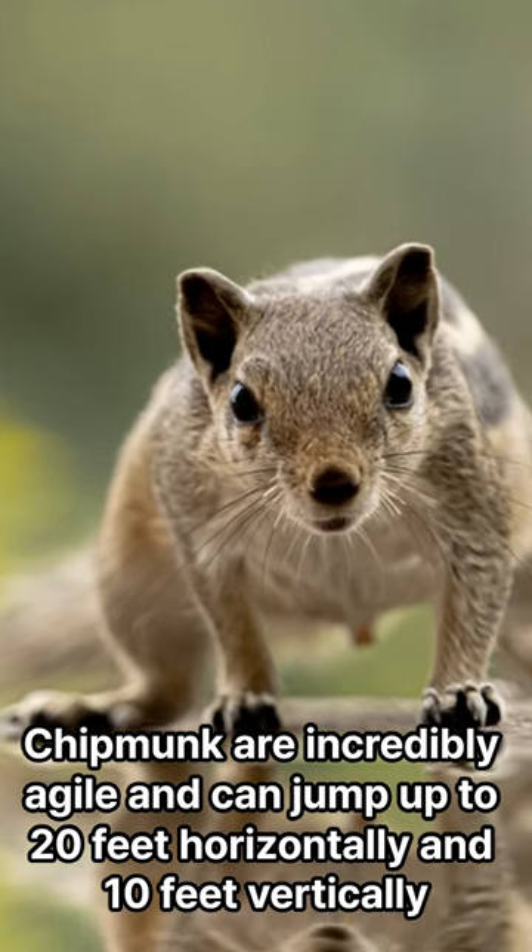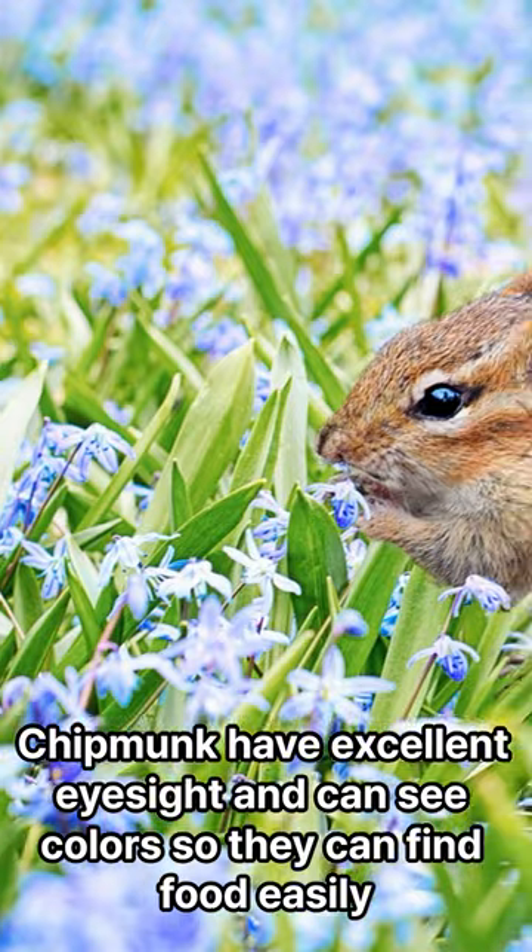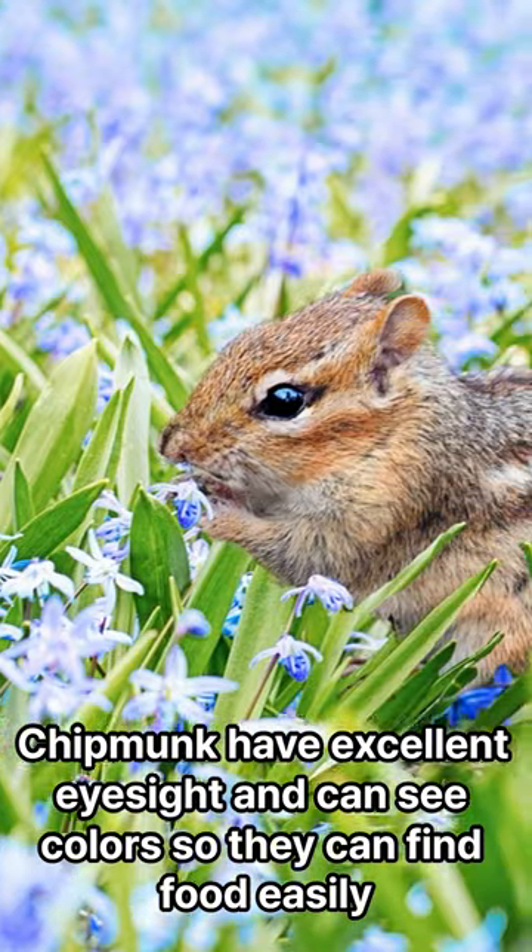Chipmunks are incredibly agile and can jump up to 20 feet horizontally and 10 feet vertically. Chipmunks have excellent eyesight and can see colors, so they can find food easily.